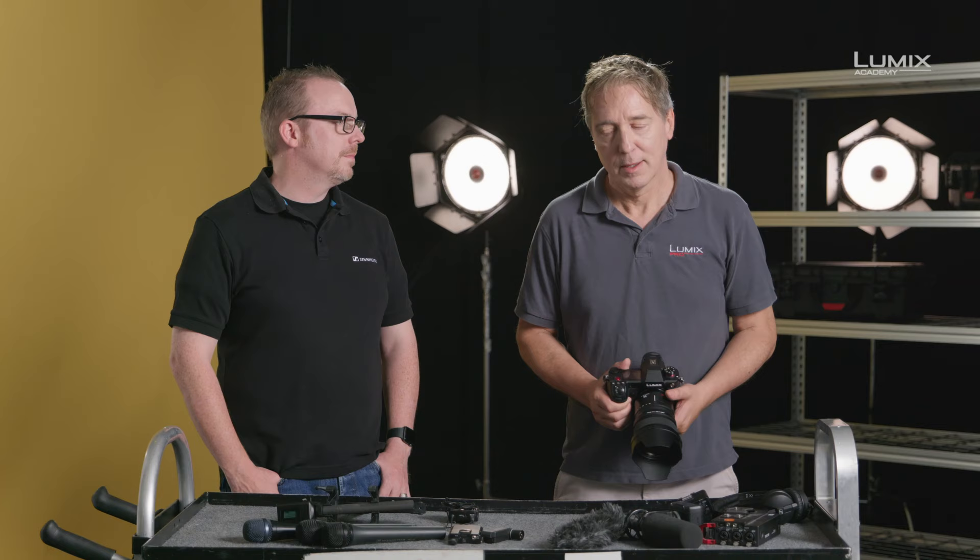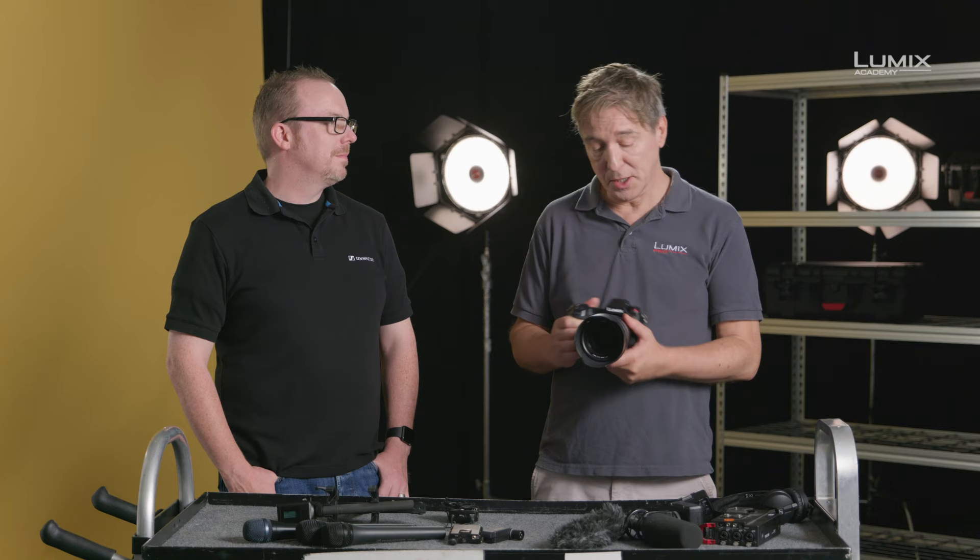Well, thanks for that explanation, John. You're welcome. And that wraps up our quick guide to using microphones and their polar patterns with Lumix cameras. Panasonic.